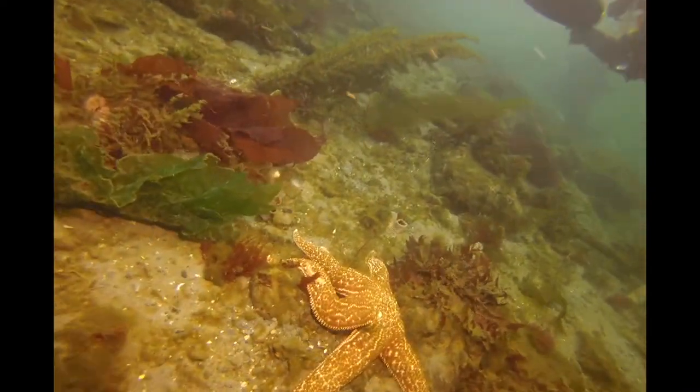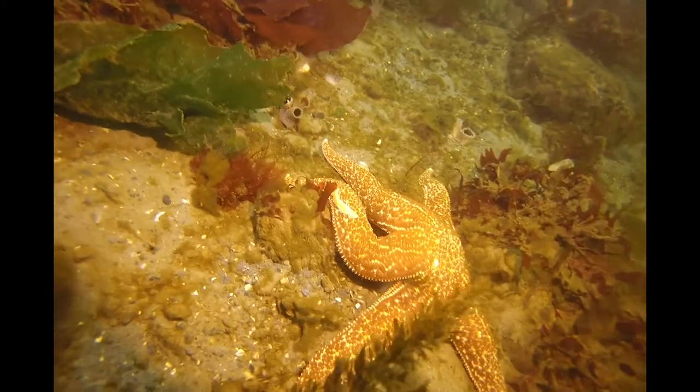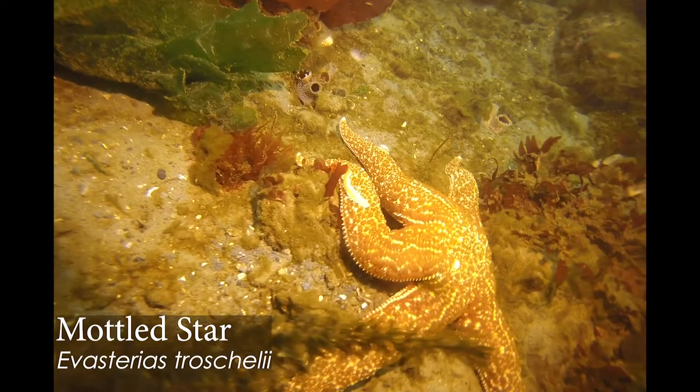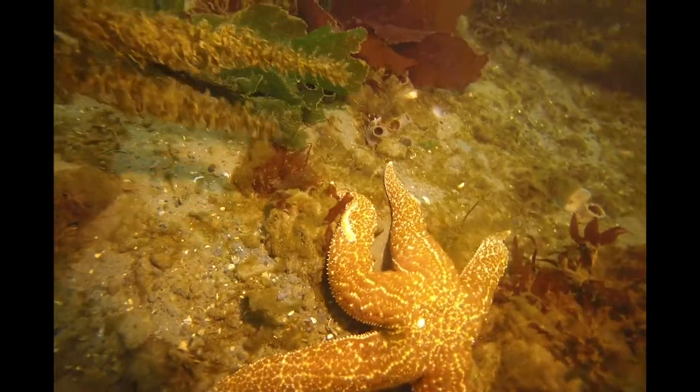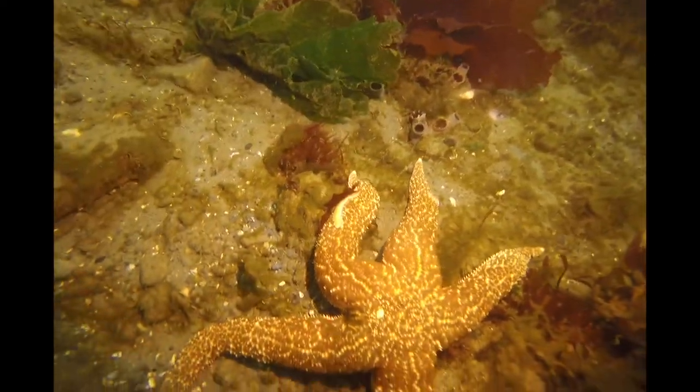Here's another species of sea star — the mottled star — with, on its arm, a nice little scale worm. Cool — another symbiotic relationship there. That algae is gorgeous — almost as pretty as a sea star.